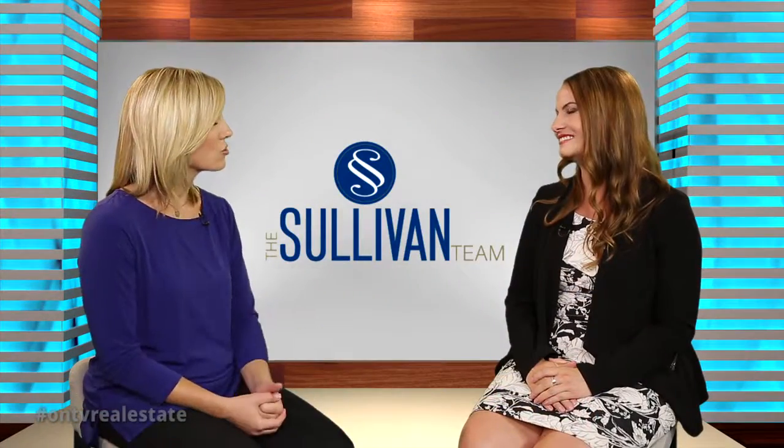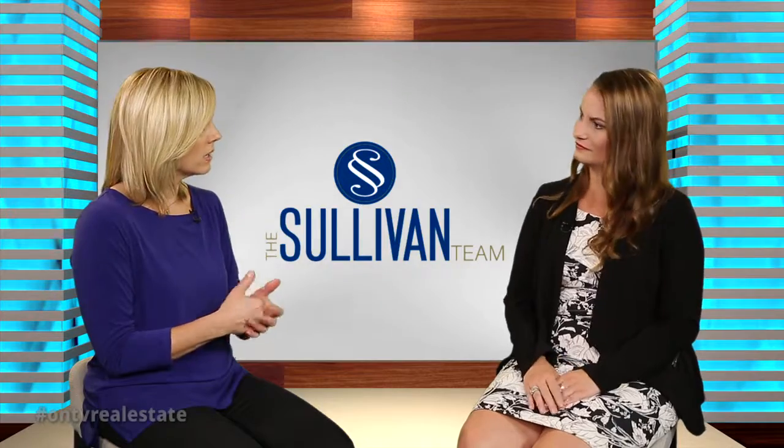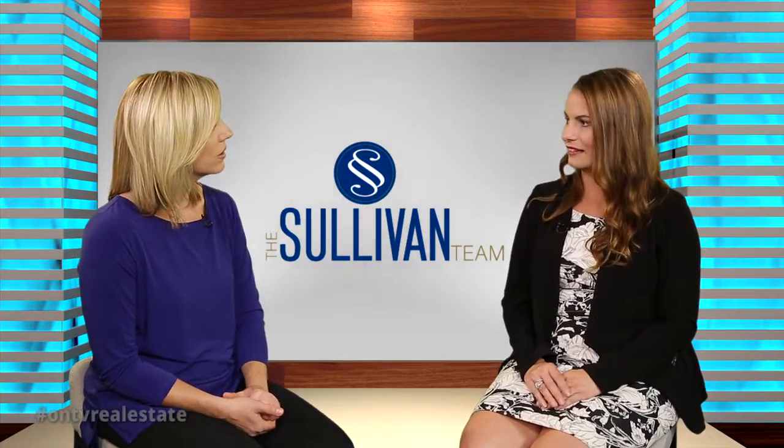Thank you so much. This is a terrific home. And if someone is watching this and says, you know what, this could work for our family — how do they get in touch with you? They can call me directly at 905-220-0178 or email me directly at shannon@thesullivanteam.ca. It's been a pleasure chatting with you today.